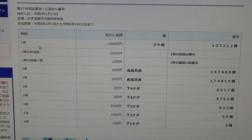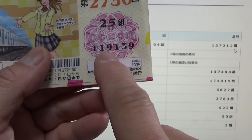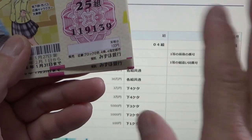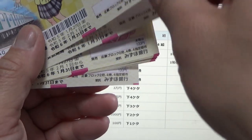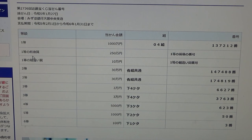Looking at the top prize — Ichi-oku en — you must have grouping 04 with these exact numbers in the exact order: 137-212. I have 119-139, so I'm positive that I lost because they all start with 119. That needs 137 — no good.